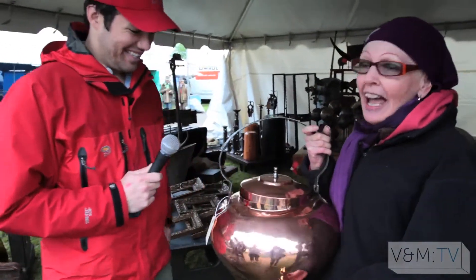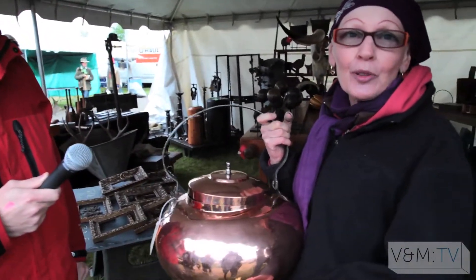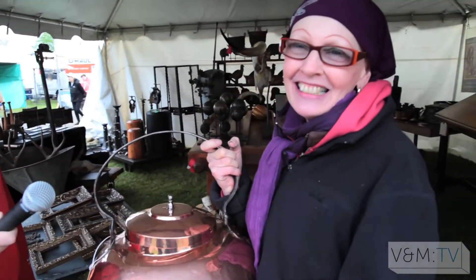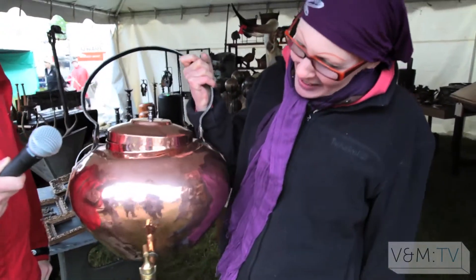An enormous piece. Outrageously expensive especially with the way the euro is, but it wasn't staying in France. It was coming home to America and I have it for sale.